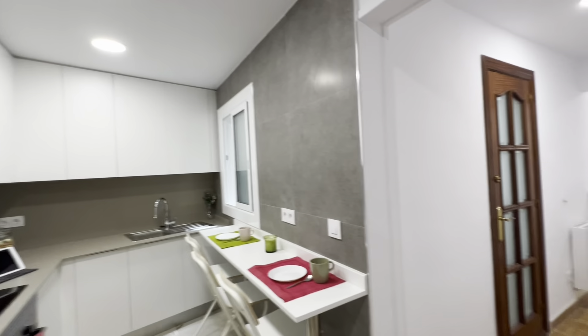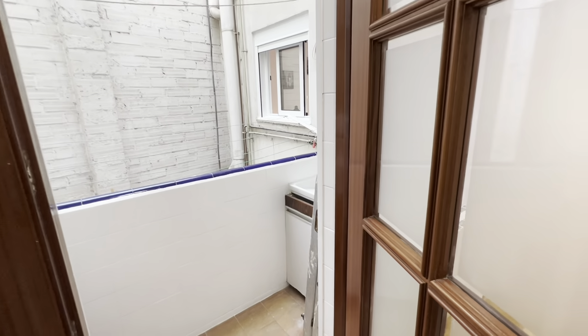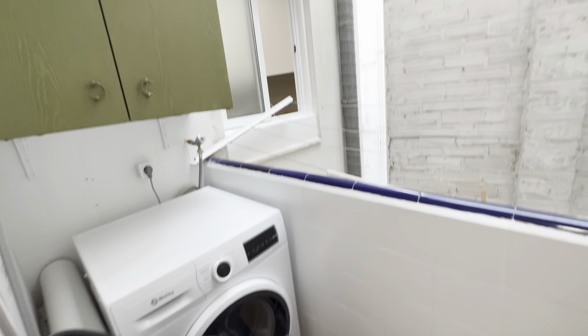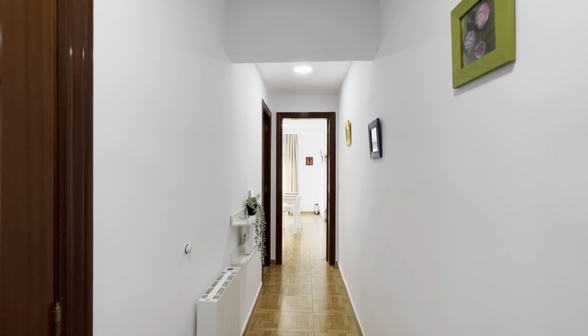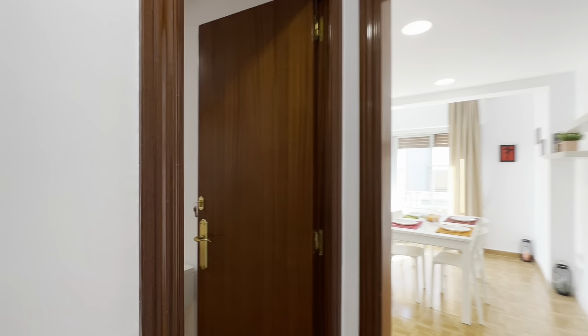I'll show you this area — main corridor, there's the laundry area over here, this sink, ropes and the washing machine. The heater over here, and internet.